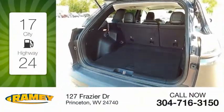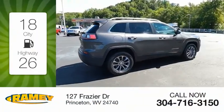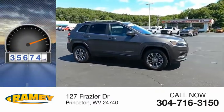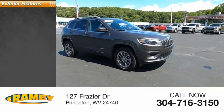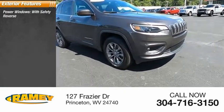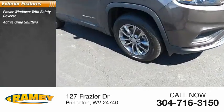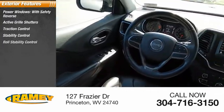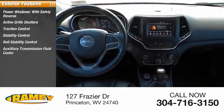Great fuel efficiency saves you money by requiring fewer trips to the gas station. This vehicle has less than 40,000 miles. Here are some of this vehicle's great options: power windows with safety reverse, active grille shutters, traction control, stability control, roll stability control, auxiliary transmission fluid cooler.